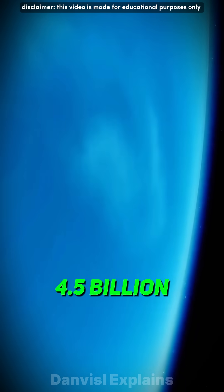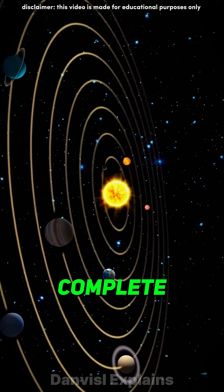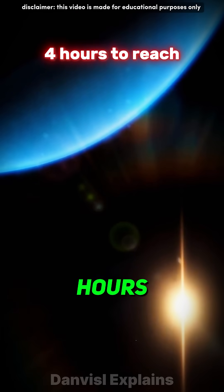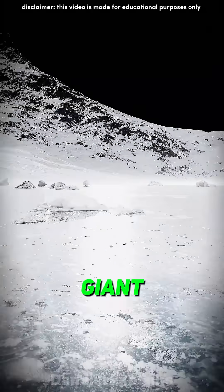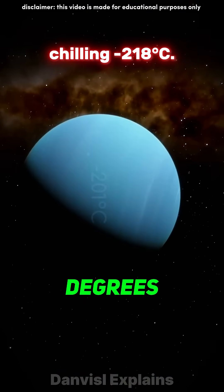Located 4.5 billion kilometers from Earth, Neptune takes 165 years to complete one orbit around the Sun. Sunlight takes over four hours to reach this icy giant, where surface temperatures drop to a chilling minus 218 degrees Celsius.